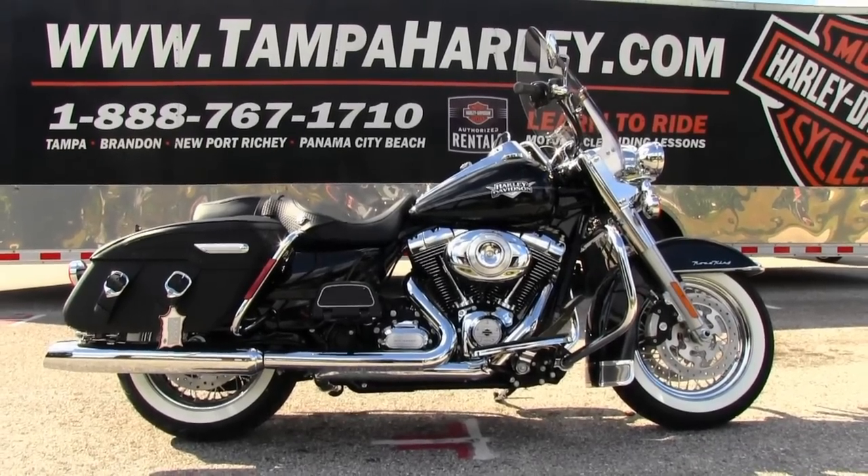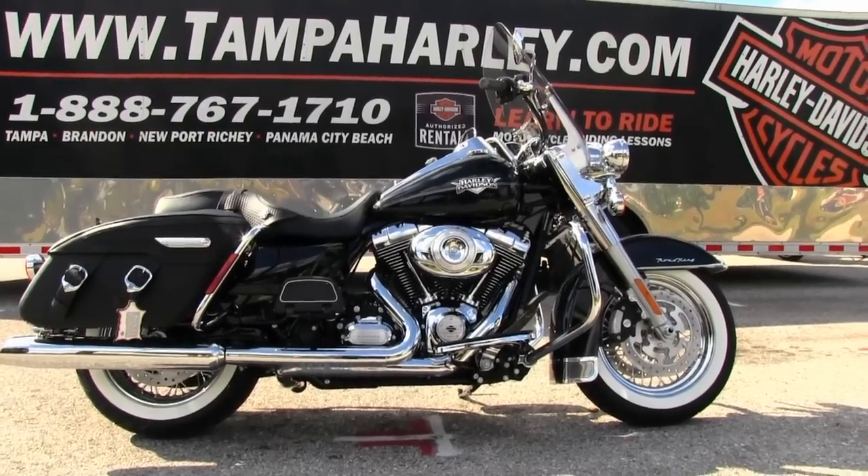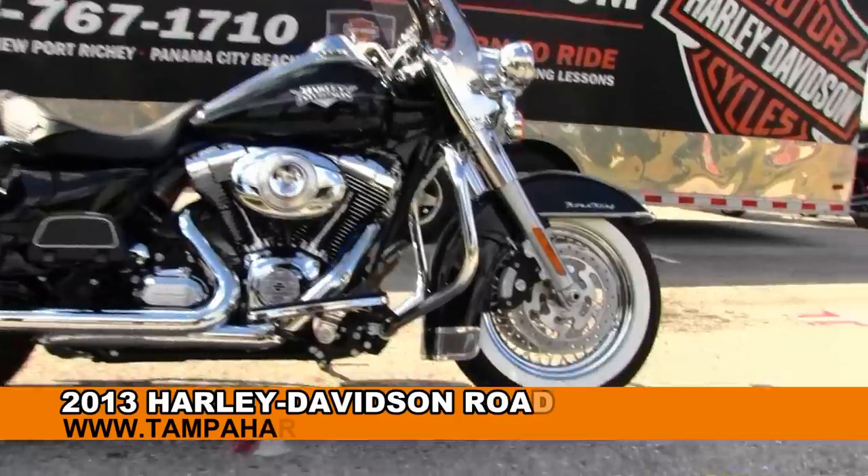Greetings and salutations and welcome to the world famous Braynor Harley-Davidson. Today I've got for you this top flight brand new 2013 Road King Classic.